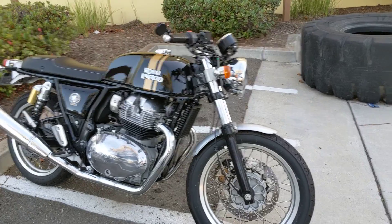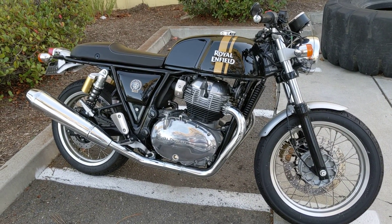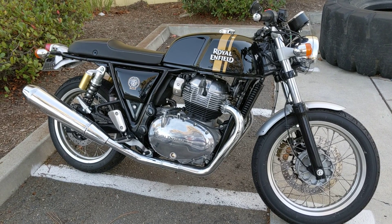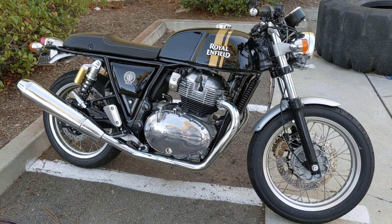I thought you would appreciate that — some of you guys and gals anyway. So there's a Royal Enfield motorcycle in the traditional type.